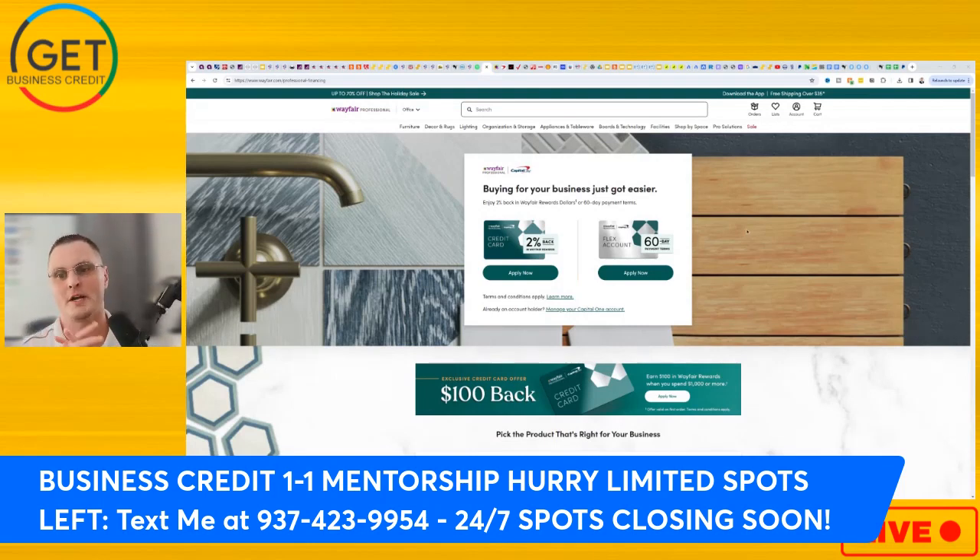For those in real estate, home flipping, Airbnb, or anything where you could possibly use home decor or furniture — this card is for you. It's not for everybody, so if it's not suitable for you, don't apply for it. Stay until the end because I'm going to go over the data points. I don't want you to apply for something if you're not ready for it.